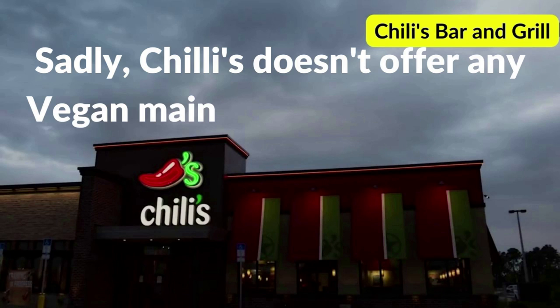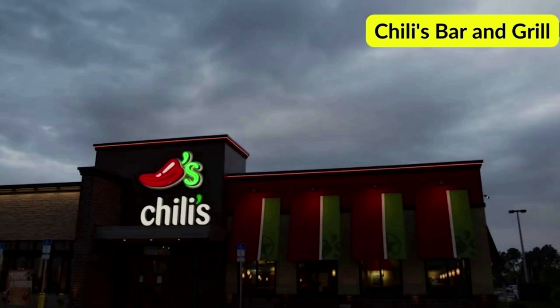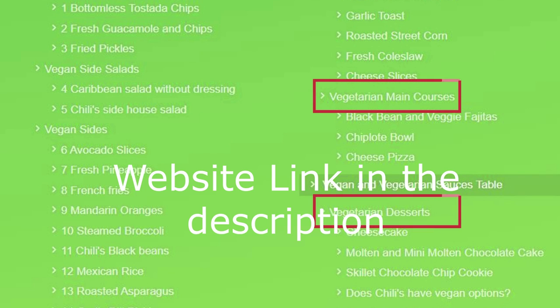Sadly, Chili's doesn't offer any vegan main courses or desserts, though it does offer main dishes and desserts for vegetarians. If you want to check out our vegetarian options at Chili's, check out our website article — link in the description. Thanks for watching.